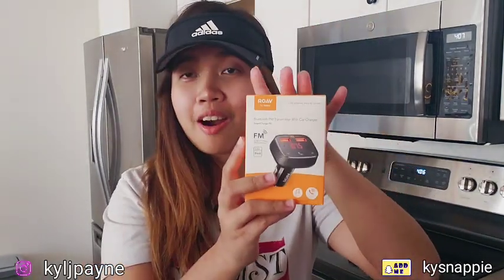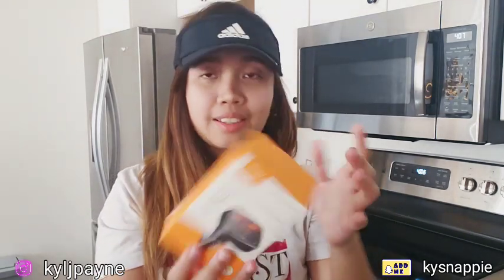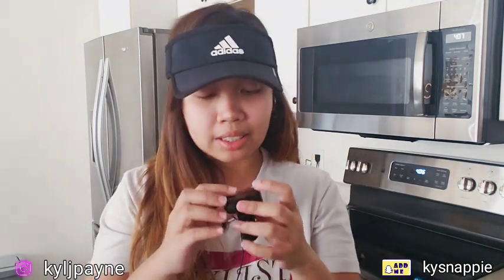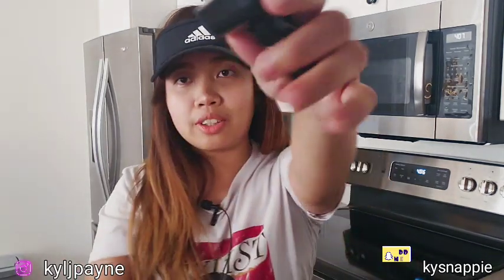This is a car FM transmitter. I got this because my car doesn't have Bluetooth to connect with my phone, and I love my playlist. It's a long drive to Scottsdale and I really wanted something that would help me play my music while driving, so I got this one. This is what it looks like.